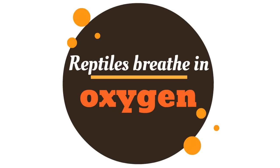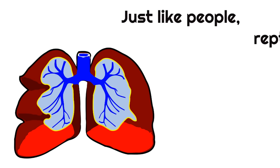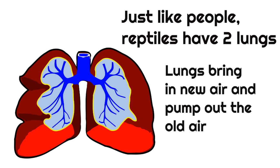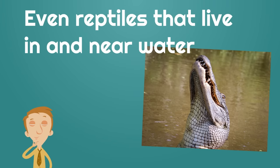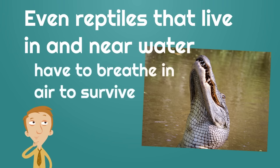The second thing you need to know about reptiles is that reptiles breathe in oxygen. Just like we breathe in oxygen, reptiles have to breathe in oxygen to survive. Reptiles have two lungs in their body. Lungs bring in new air and pump out the old air. Even reptiles that live in and near water, like crocodiles and alligators, have to breathe in air to survive.